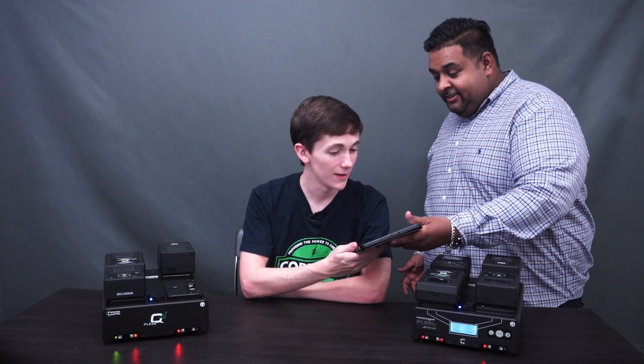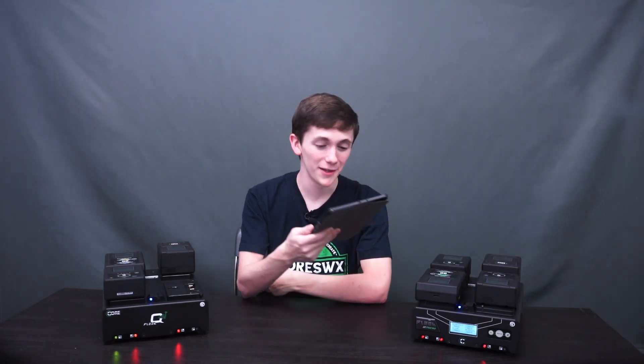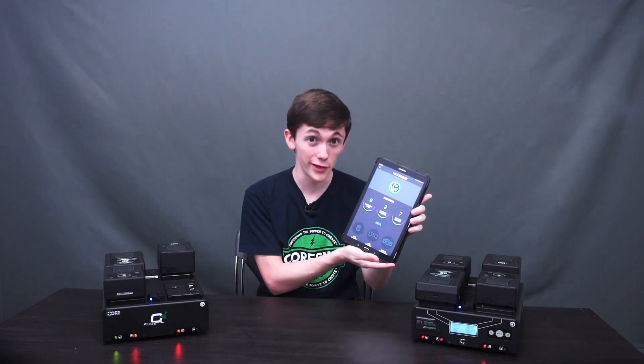Hey bud, what are you doing? Just making a Core Minute, Darren. What's up? Did you tell him about the Voltbridge app? Not yet, I was going to get to that. Well, you need this. Peace out, everybody. All right, thank you Darren for that segue to the Voltbridge app.